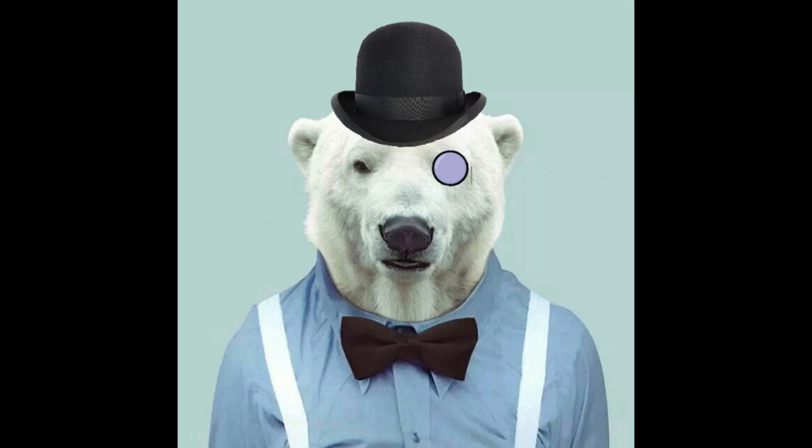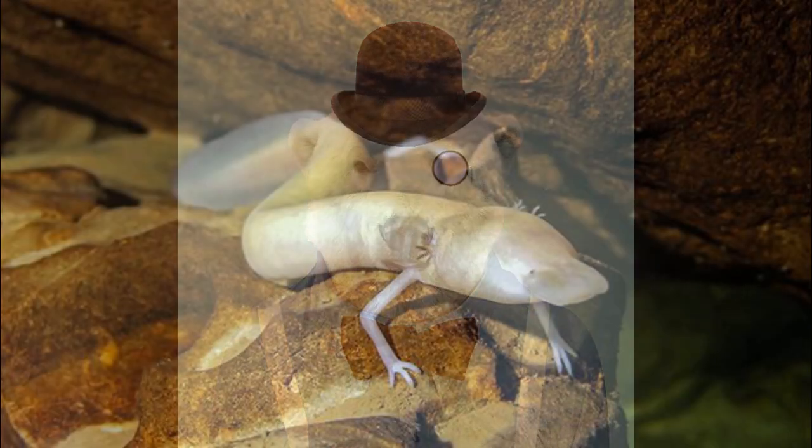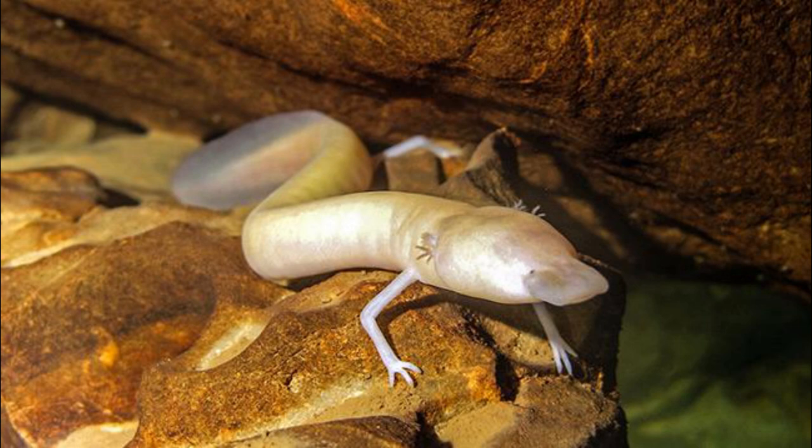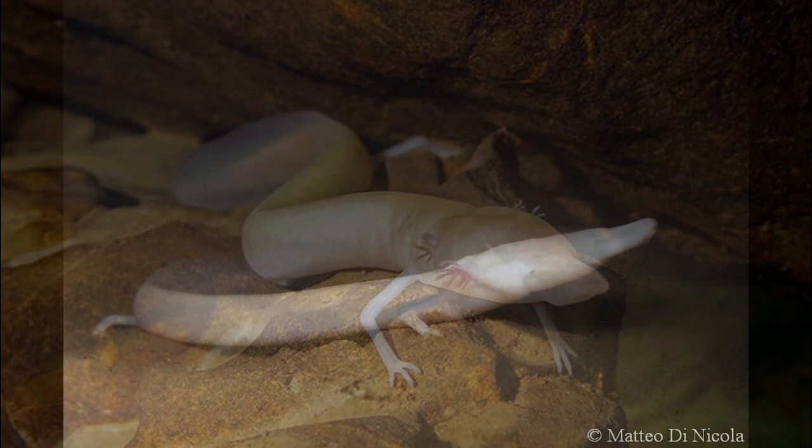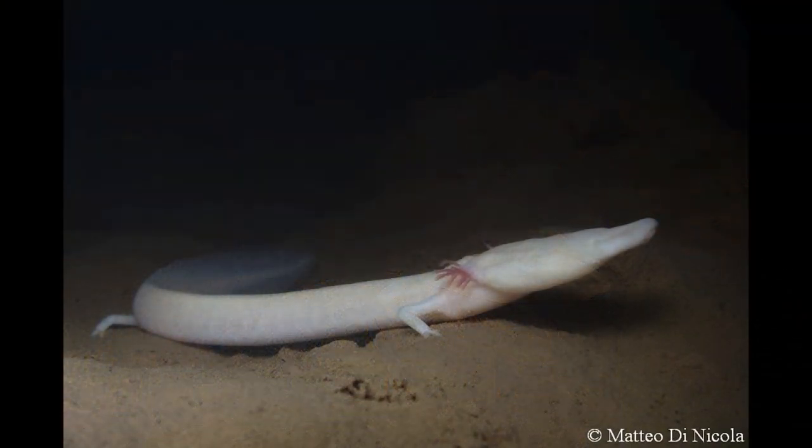Females grow larger than males, but otherwise the primary external difference between the sexes is found in the cloaca region when breeding. The tail is relatively short, laterally flattened and surrounded by a fin. The limbs are small and delicate, with a reduced number of digits compared to other amphibians. The front legs have three digits instead of the normal four, and the rear have only two digits instead of five.